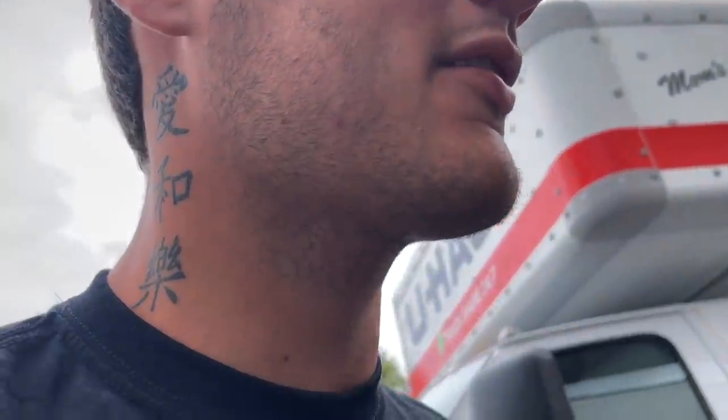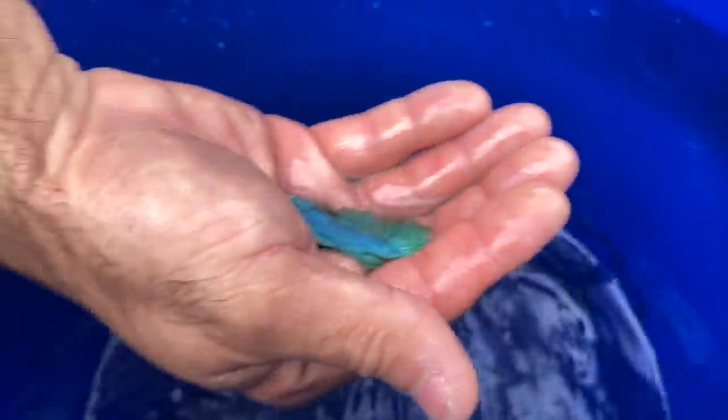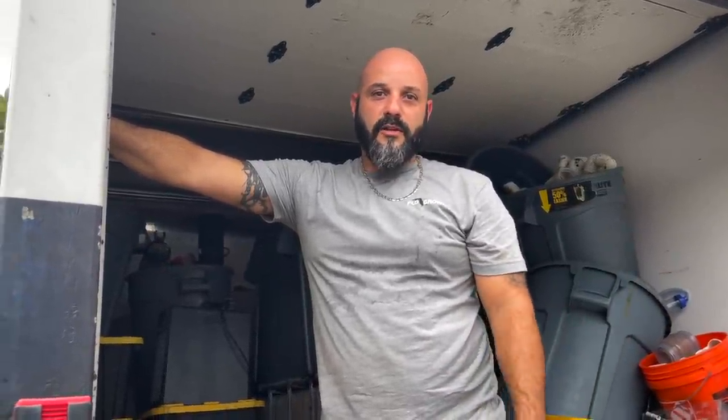A betta fish like that probably goes for about $35 to $40. On average $35 is the average — super pretty. The breeder brought some of the original stock from Thailand, like directly from Thailand, and started breeding them. So these have some Thailand genes in them. That's awesome.